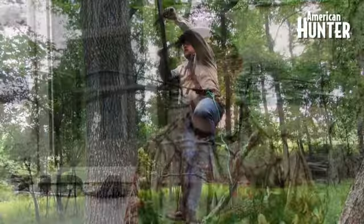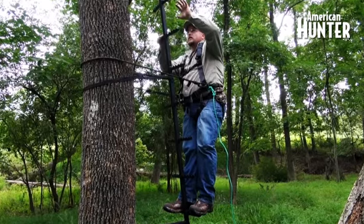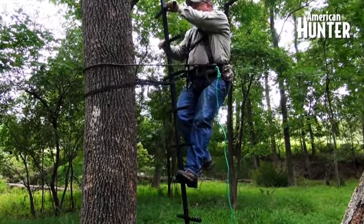Tip number four, and one that I always like to remember, is what I call the rule of three. This means you need to always have three points of contact on your ladder when climbing — whether it's two feet and a hand, or two hands and a foot. Three points make sure you're on your ladder and you're going to stay there.